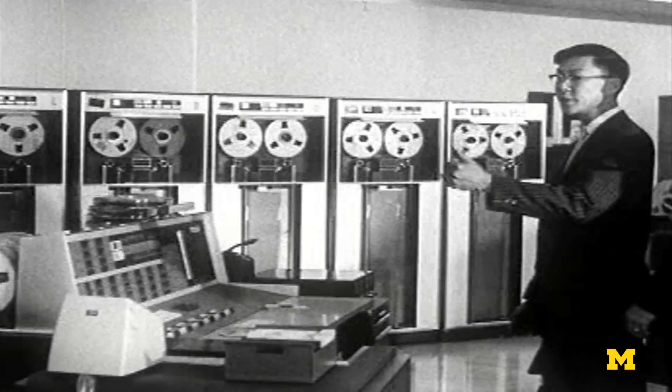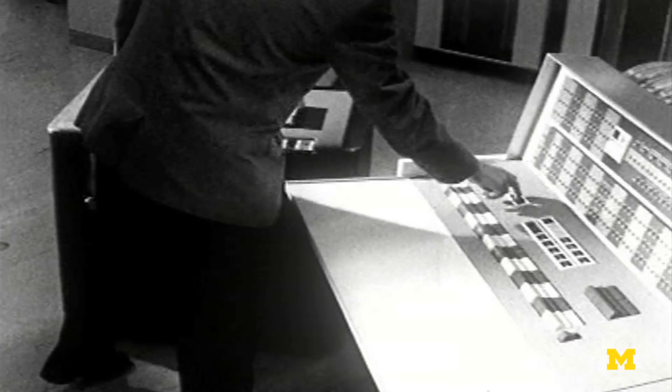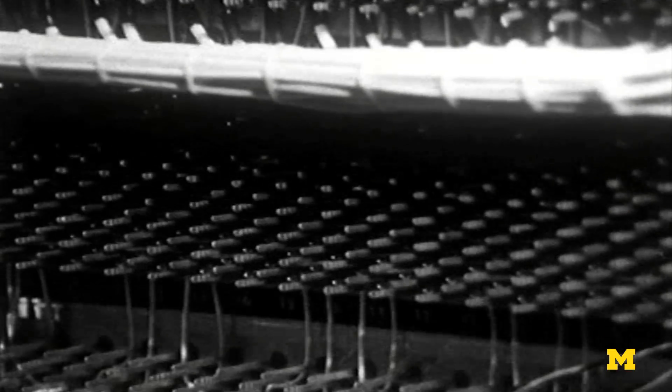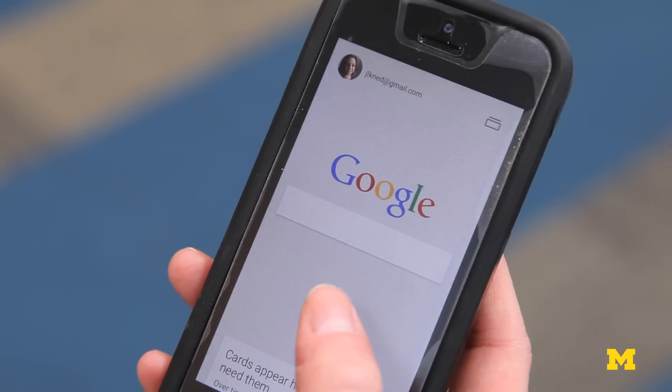It's kind of like how the computer and electronics industry advanced. In the old days you could do computing, but it was a big room full of vacuum tubes and complicated machinery. Now we have cell phones and laptops.